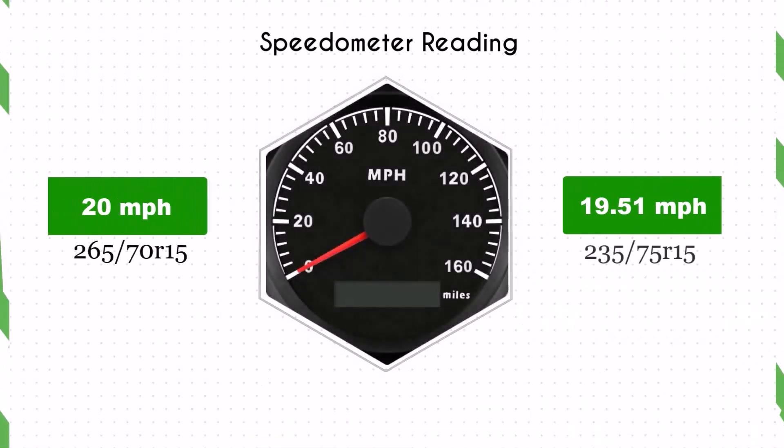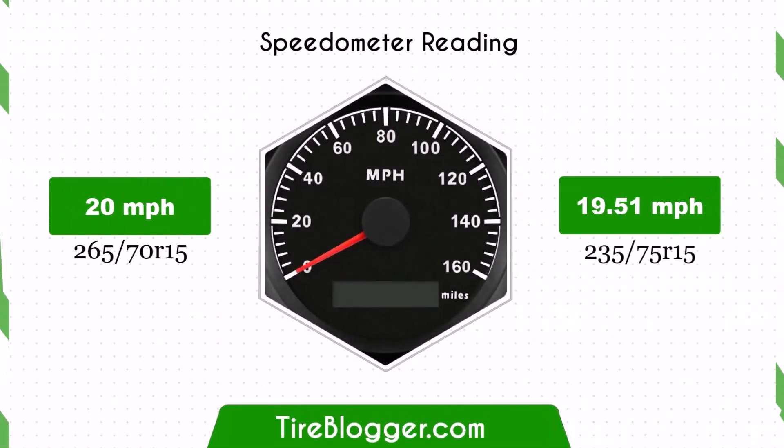Due to the change in tire size, the speedometer will read slightly higher than the actual speed. For instance, at a speedometer reading of 20 mph, the actual speed will be 19.51 mph.